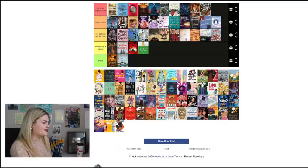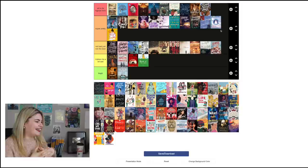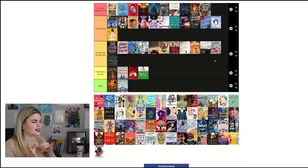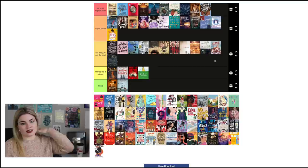The Bride Test by Helen Hoang goes into 'Super Pretty.' I think the covers for this entire series are a lot of fun and they match very well — it's a nice cover even if it doesn't stand out to me completely. The House of Salt and Sorrows by Erin A. Craig I'm putting in 'Not Bad Just Not the Best.' I don't love this cover — it seems a little muddled, like it could have been better. It actually looks slightly better in person than on screen, but even then it's not a cover that makes me go 'yeah, that's really nice.'